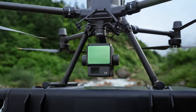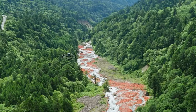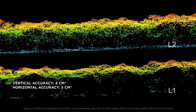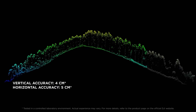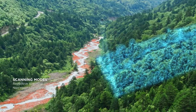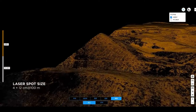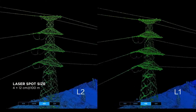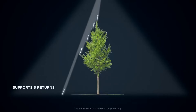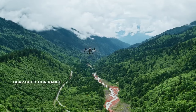Key features include a 450-meter detection range, 1,200,000 point cloud rate, and 5 cm horizontal and 4 cm vertical accuracy at 150 meters. Using data on reflectivity, height, distance, and RGB, the system can scan in several modes and colorize point clouds in real time — ideal for professional surveyors, mapmakers, or inspectors.